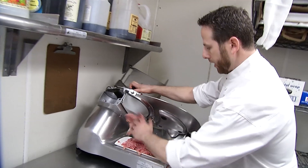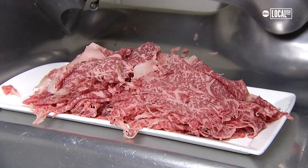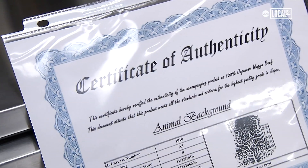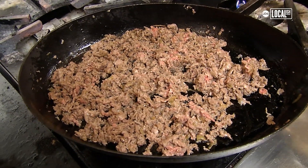We make about 12 to 15 cheesesteaks a day. It starts with our house-baked semolina roll. We've got our A5 Japanese beef flown in from Japan. This is a ribeye cut, certificate of authenticity, letting us know exactly where it's from. We can trace it all the way back to the farm.